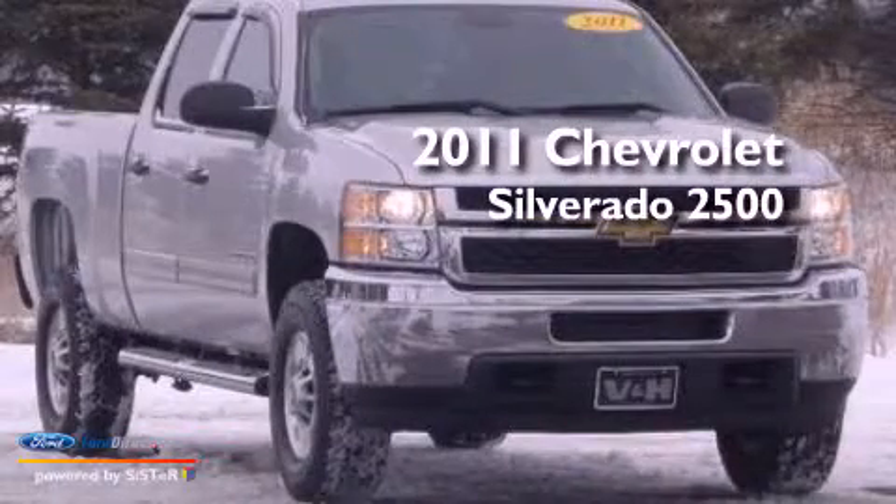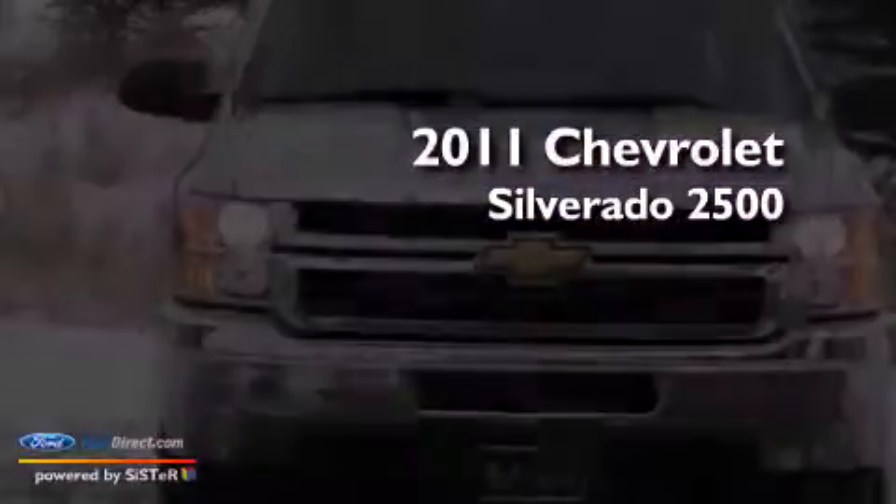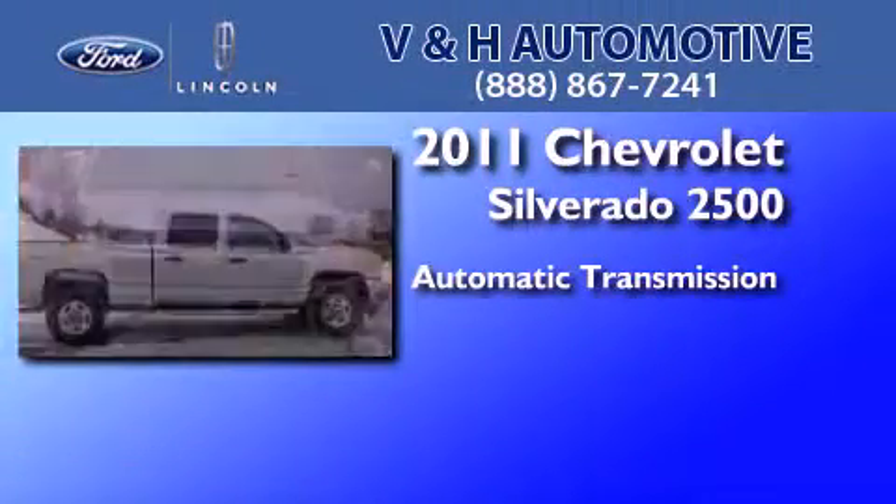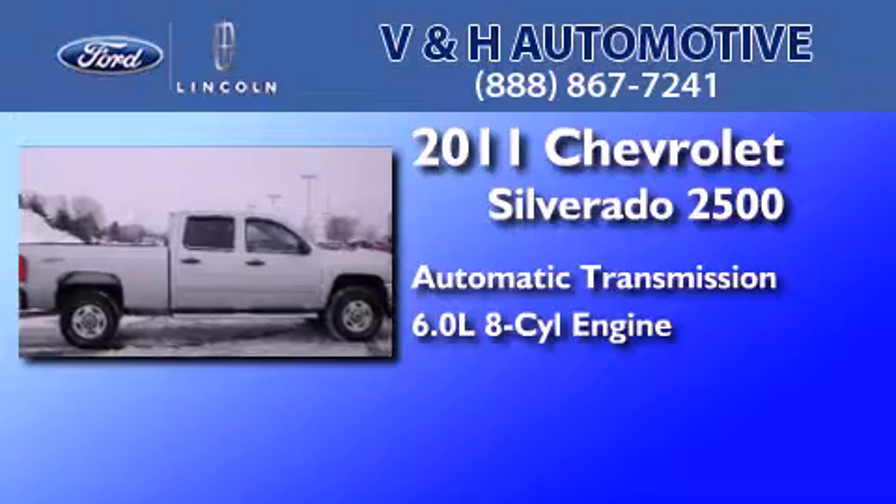This is a 2011 Chevrolet Silverado 2500. This truck has an automatic transmission and a 6.0-liter V8.